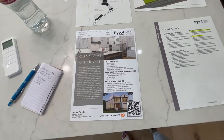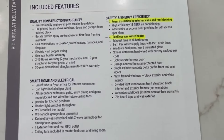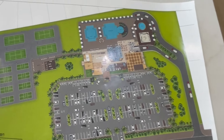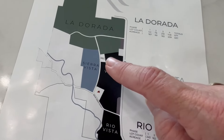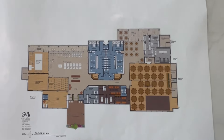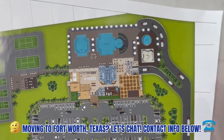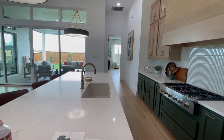Some things that make Pivot different: foam-encapsulated insulation, tankless water heaters, tall ceilings, and designer fixtures. The amenity center is going to be located right here — huge, with multiple pools including three different pools and a two-story building overlooking a beautiful view. Gorgeous amenities are coming that they do not have on this side of town.